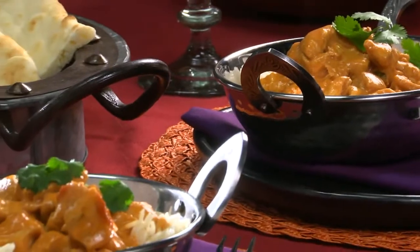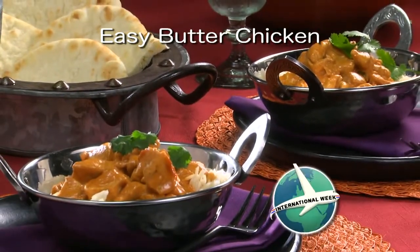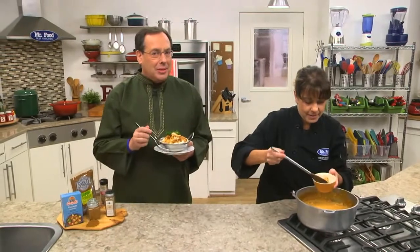The recipe for our easy butter chicken is online now, along with all of this week's international food favorites. I'm Howard in the Mr. Food Test Kitchen. I hope you've had as much fun as we did discovering new foods from around the world. Every one of them will have you saying, ooh, it's so good.